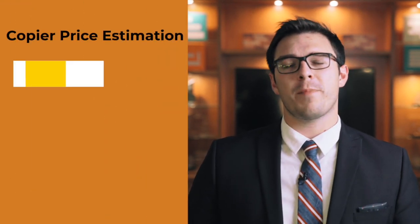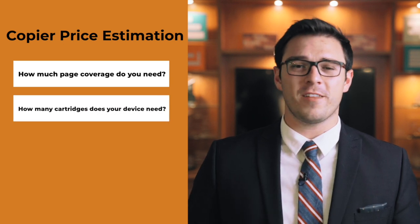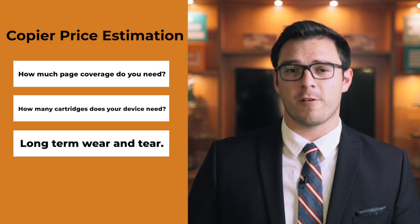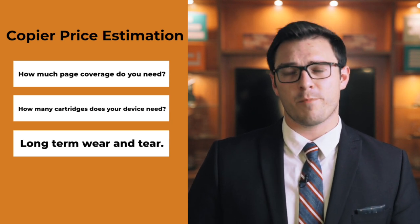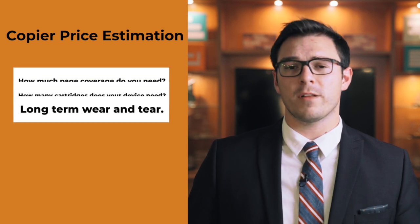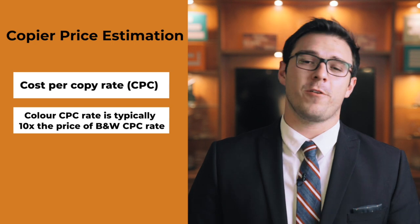How much you pay for your color copying is going to depend on three primary factors. One, how much page coverage are you looking at? Two, how many cartridges does your device need? And finally, the wear and tear on your device from these cartridges. Once we combine these primary factors together and use the law of averages, we can determine what the CPC rate, or cost-per-copy rate, is for your device.